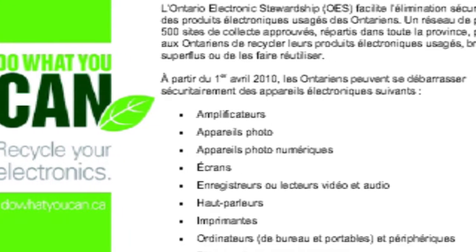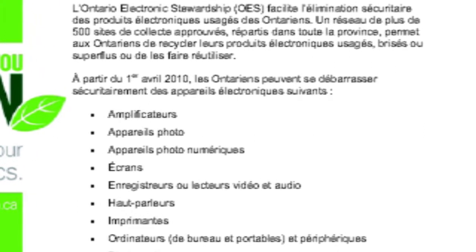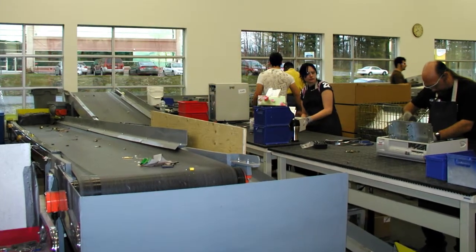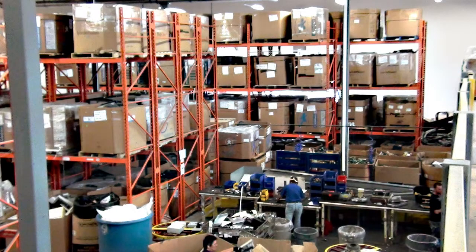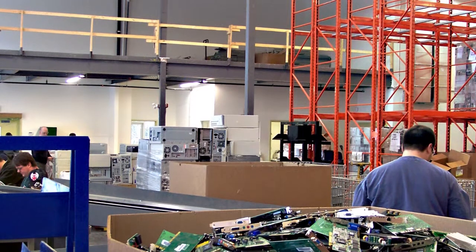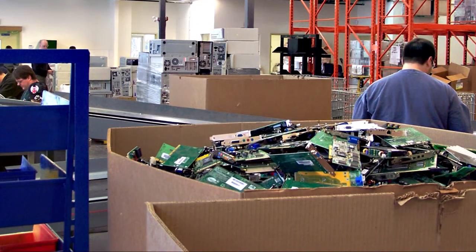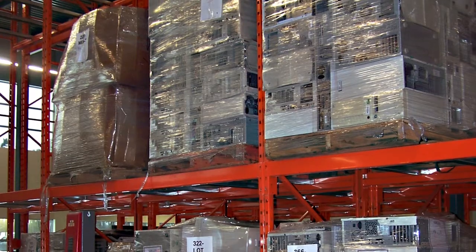I wanted to ask about the Ontario program and programs in other provinces like Quebec. What type of support is there for e-waste recycling? Right now in Canada, there are about six provinces that have a recycling program for electronic waste. Ontario has a very good one, and Alberta has a decent one as well. But other provinces like Quebec are just getting into creating a program, so there isn't a steady program yet — nothing as concrete as the Ontario Electronics Stewardship Program.